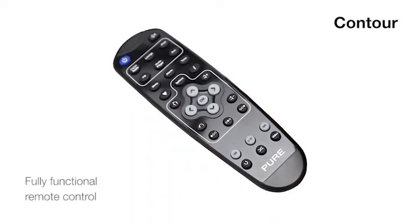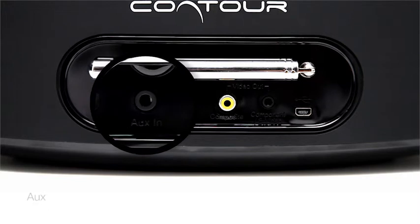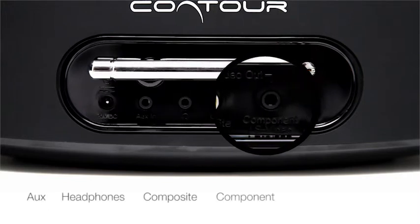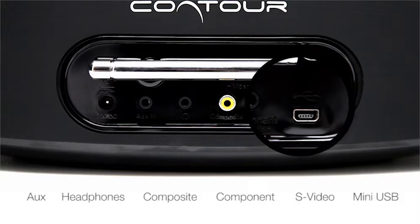The full-function remote control gives you complete control of your docked iPod or iPhone. There's an AUX input, a headphone socket, and composite, component and S-Video out, so you can enjoy iTunes video on your TV, as well as a mini USB connector for software upgrades.